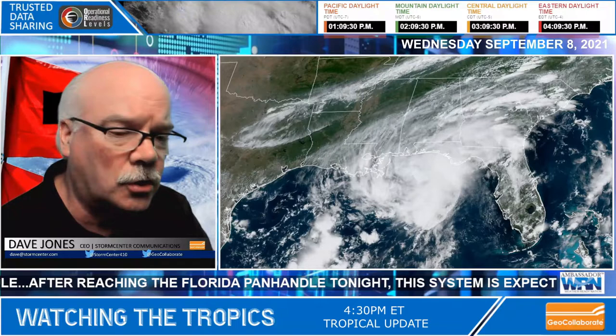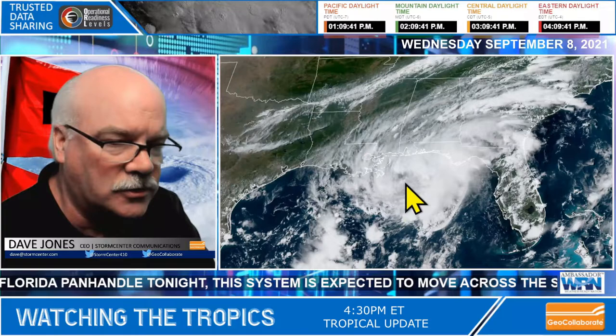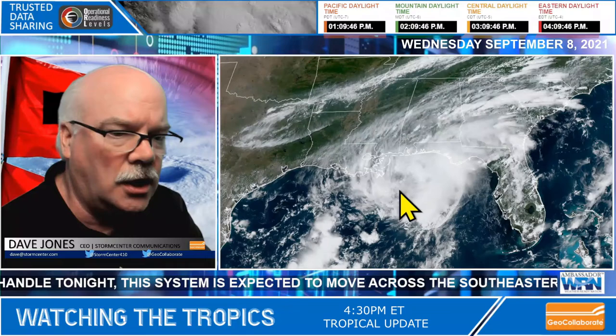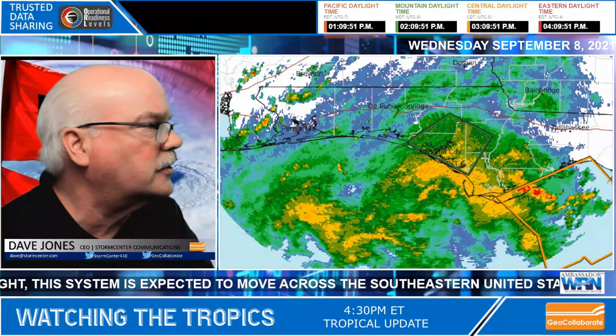Strong storms and some very heavy rain are moving ashore in the panhandle of Florida. You can see from the satellite picture here — I'll put on the arrow — you can see this is the area we're talking about, and you can see some sort of perhaps low-level circulation down in here. This is the visible satellite picture.